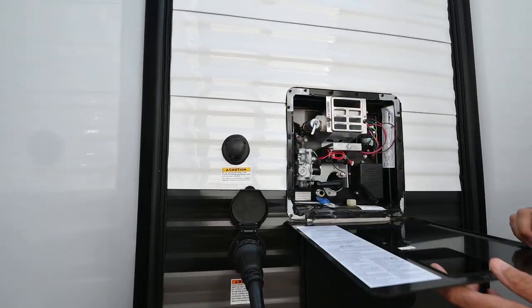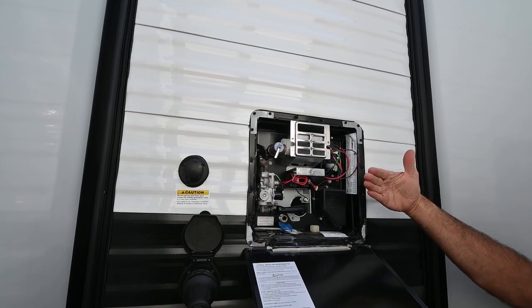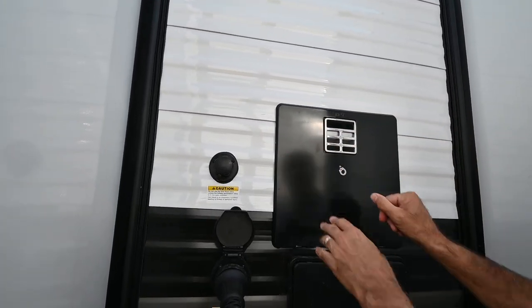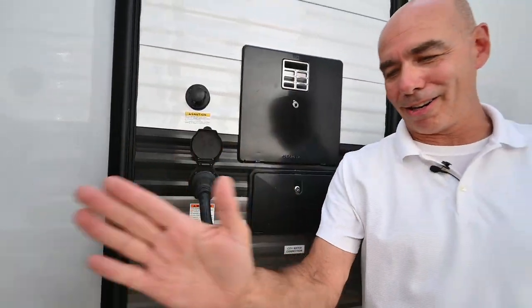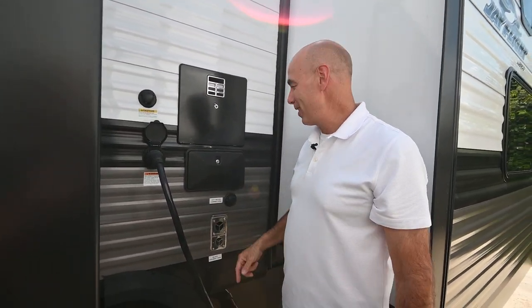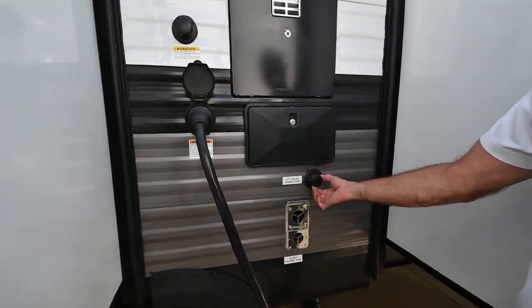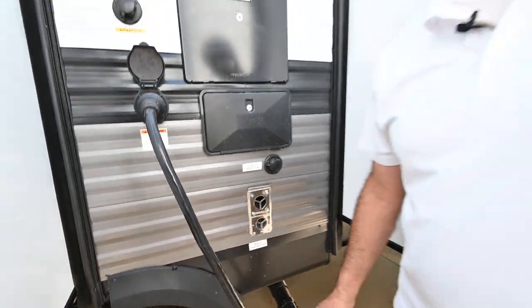We have our water heater right here — gas or electric. And now you know where we hide the keys. Hot and cold outdoor shower right here — a perfect spot. It's kind of private; I can put a shower curtain right here and wash off the dog, your feet, sandy feet at the beach. Your main city water connection and furnace vent are all in this area.